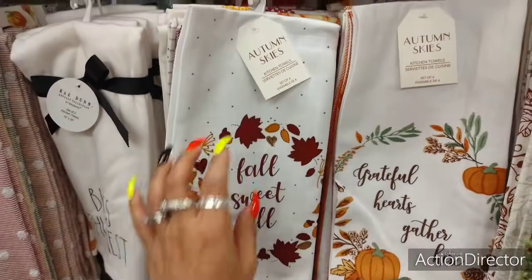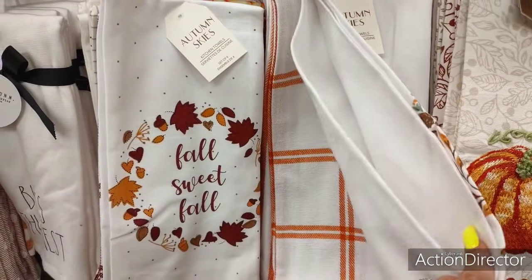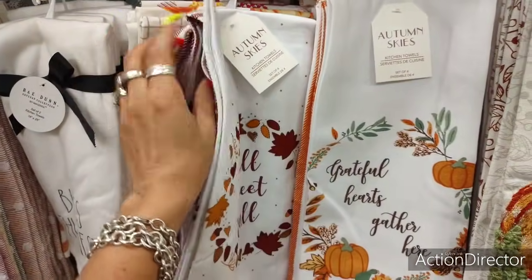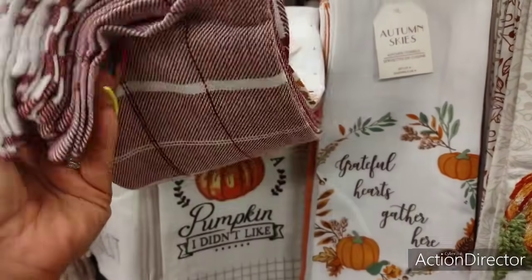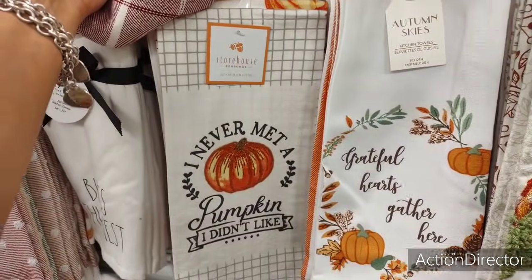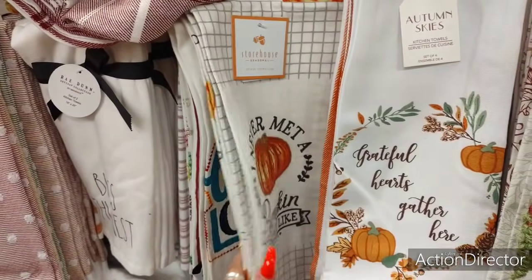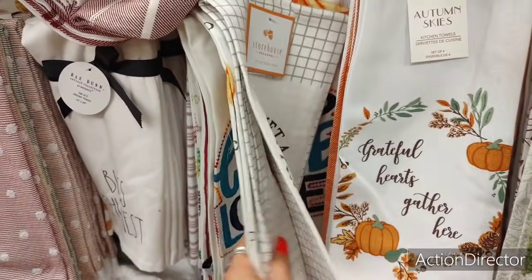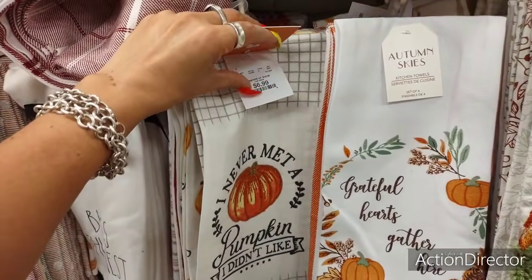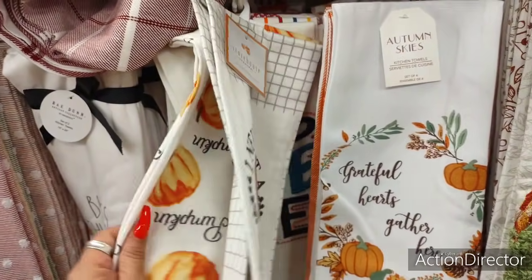'Fall Sweet Fall' — $7.99. 'Grateful Hearts Gather Together' — $7.99. Are these a set of three? Yes, they are. 'I Never Met a Pumpkin I Didn't Like' — no way! These are so cute — $6.99, a set of two.